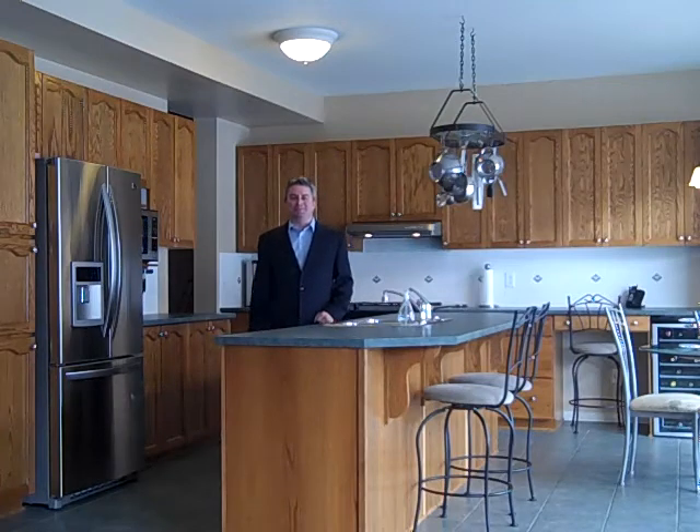Hi, this is Greg Hamry from REMAX Metro City in Ottawa. We're at a Minto Avery model in the Avalon area.